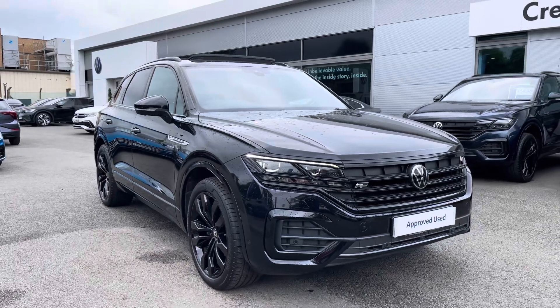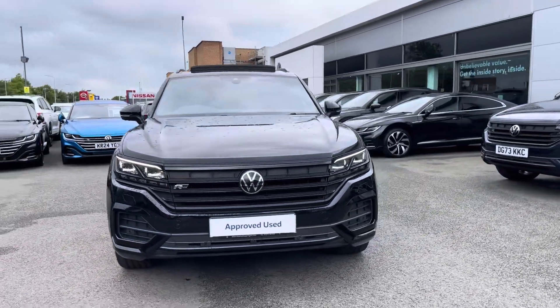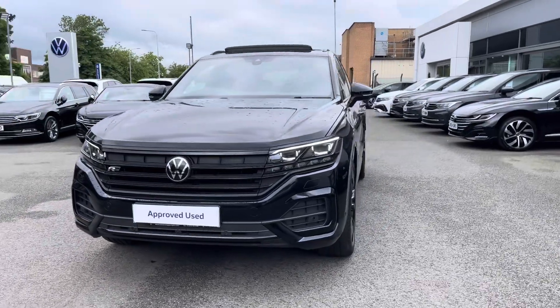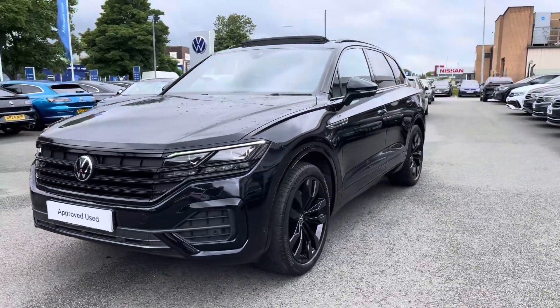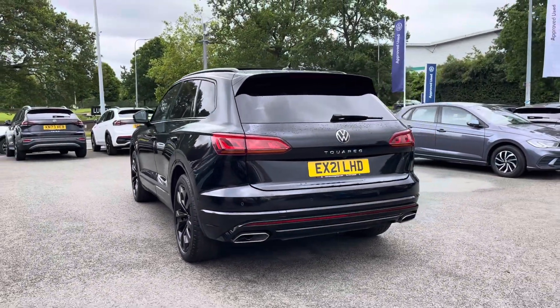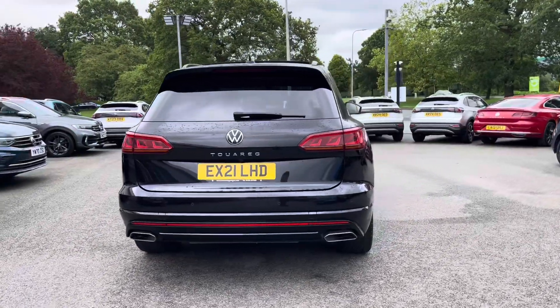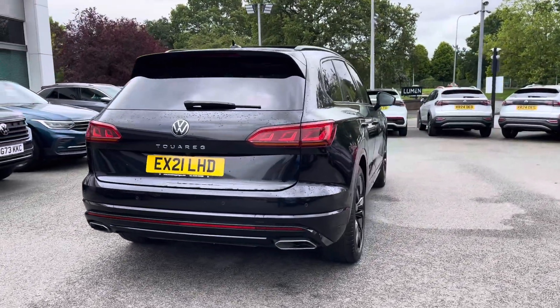Hi, I'm Jack from Crew Volkswagen and I'm going to show you around this approved used Volkswagen. This is the Touareg V6 Black Edition finished in a lovely deep black pearlescent paint. It features that 3.0 litre TDI diesel engine producing 286 PS with an 8-speed automatic gearbox and of course that 4Motion all-wheel drive. Peace of mind motoring as well with a full Volkswagen service history alongside the approved used benefits which I'll mention at the end of the video.